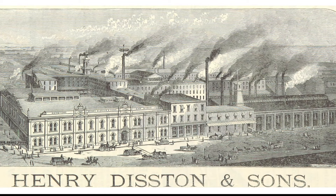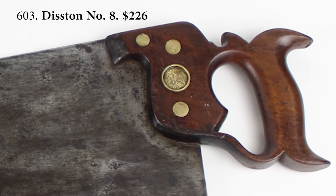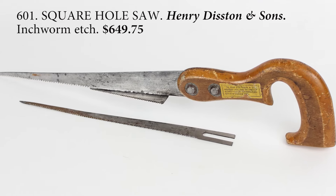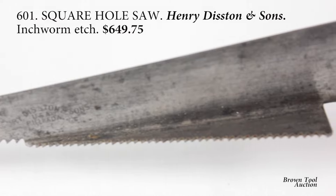Henry Disston, who immigrated from England to Philadelphia in 1833, was the premier maker of saws in the United States through most of the 19th century. This keyhole saw, with two cutting edges at right angles to each other to cut a square corner, is one of the rarest.